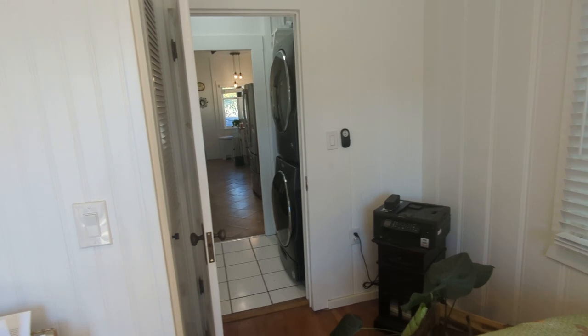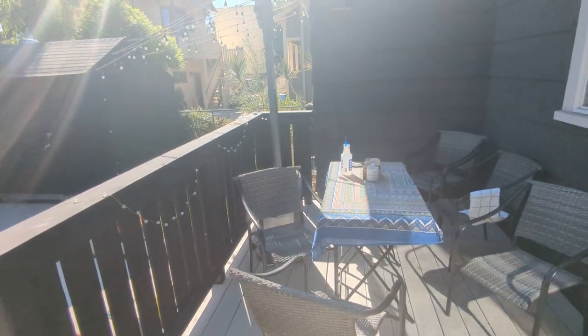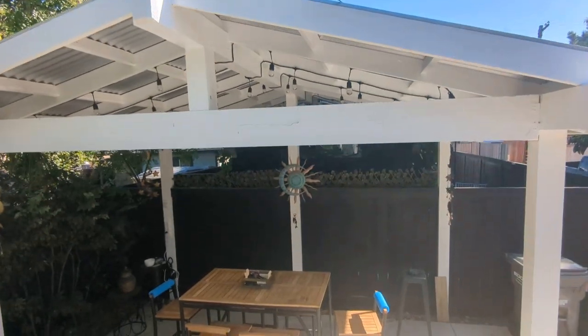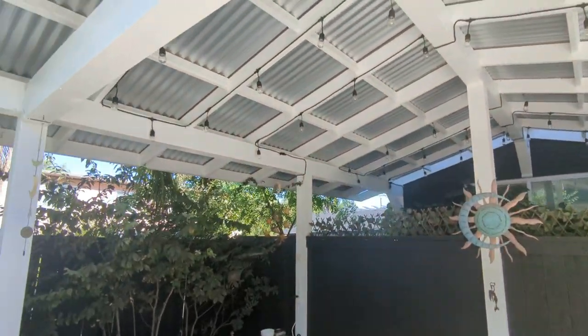That's the laundry room there, and outside here is a deck. Storage shed — you got this kind of shade structure with the cafe lights, which are part of the property.